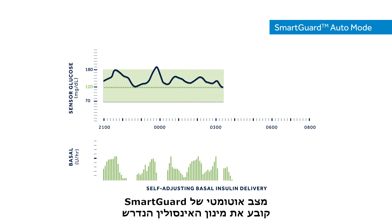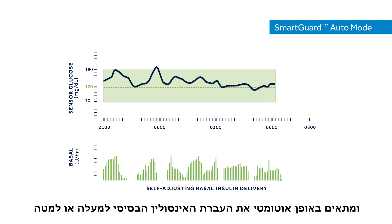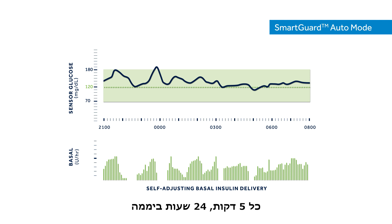SmartGuard Auto Mode determines insulin needs based on sensor glucose values and automatically adjusts basal insulin up or down every 5 minutes, 24 hours a day.